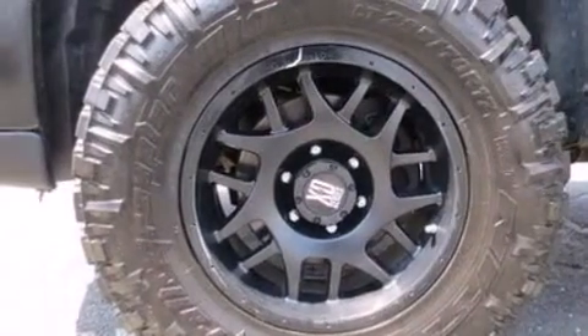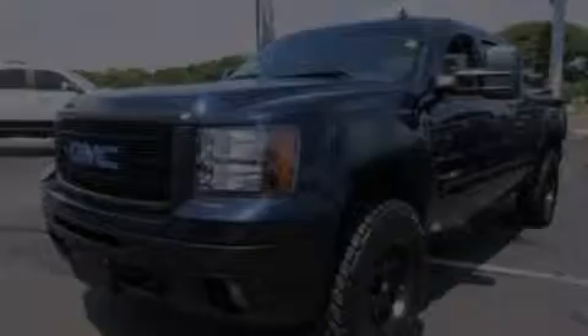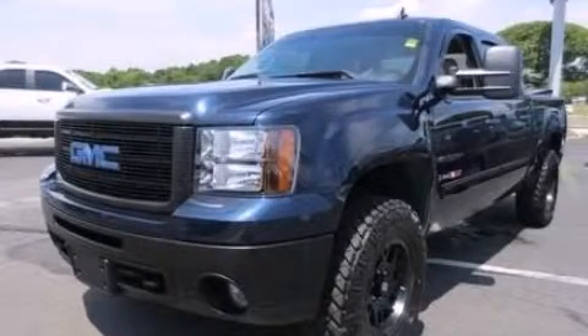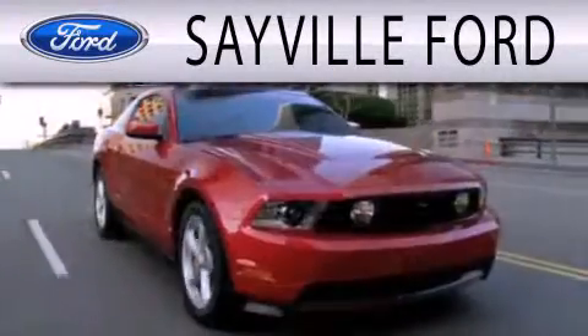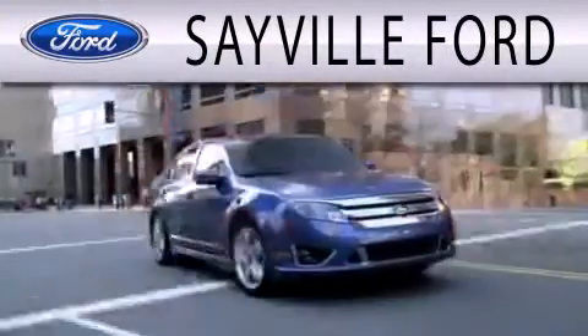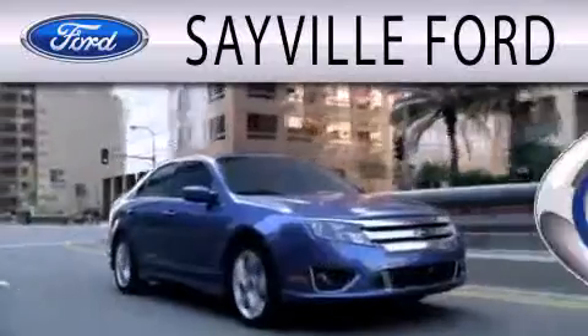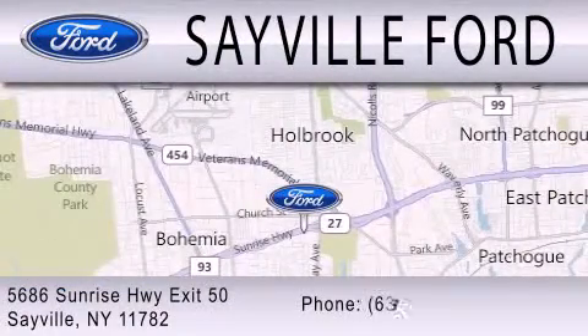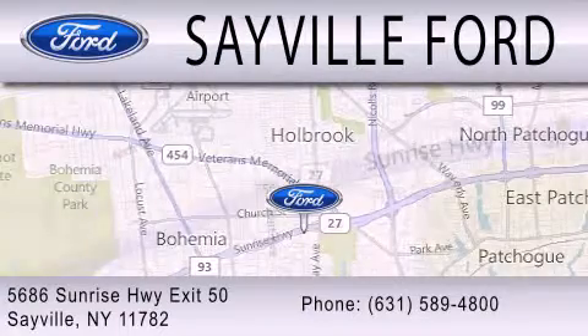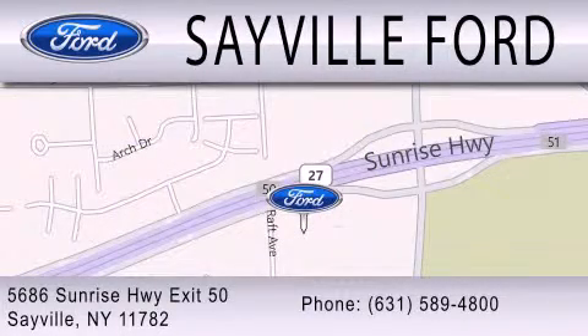This vehicle is sure to sell fast. Call and arrange your test drive today. Sayville Ford is dedicated to doing everything possible to ensure that the experience you have selecting your next vehicle is as pleasant as possible. We are located at 5686 Sunrise Highway, Exit 50 in Sayville. Please call us today at 631-589-4800 for more information.